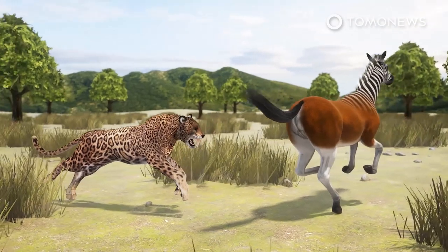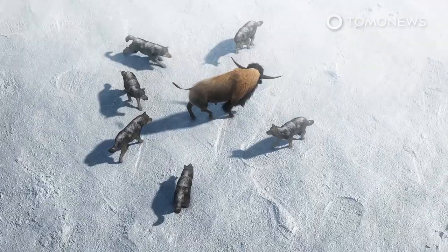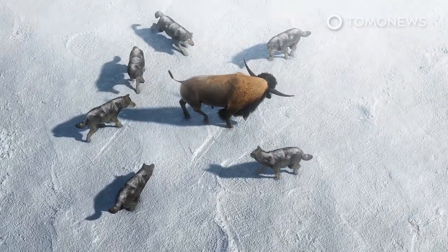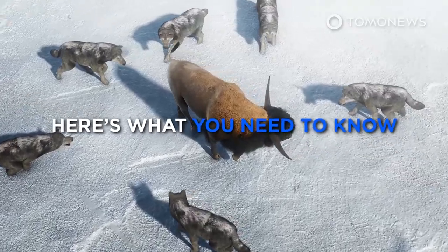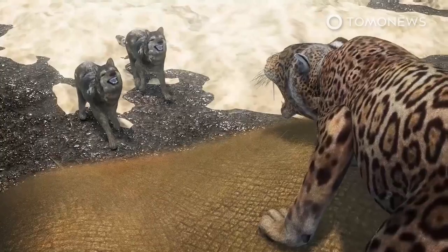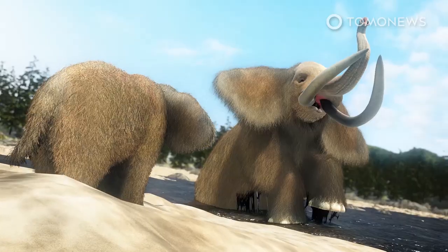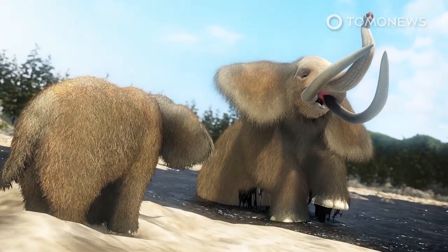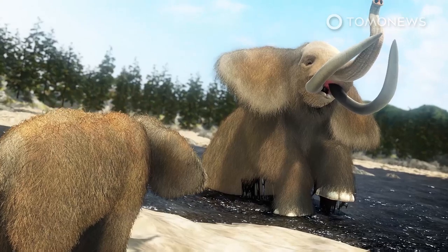Scientists examined signs of trauma in thousands of direwolf and saber-toothed tiger bones, and the research changes our understanding of how these Ice Age beasts killed their prey. As the Pleistocene Epoch came to a close 11,000 years ago, the area known to us as Downtown Los Angeles was littered with tar pits. When animals would find themselves stuck in the pits and unable to escape, predators like direwolves and saber-toothed cats saw easy meal opportunities.